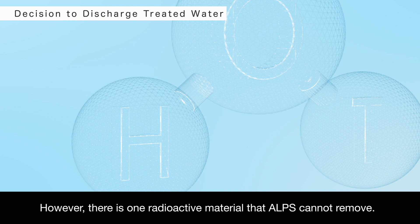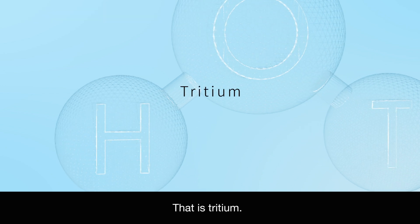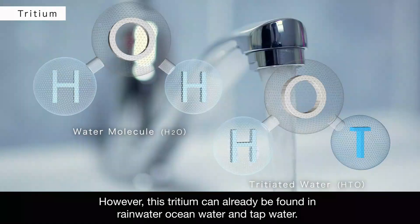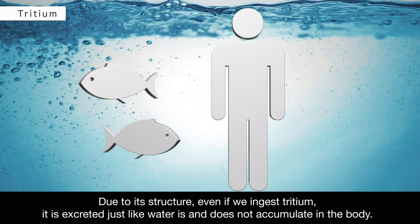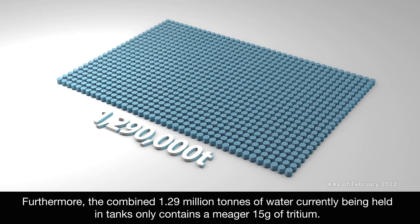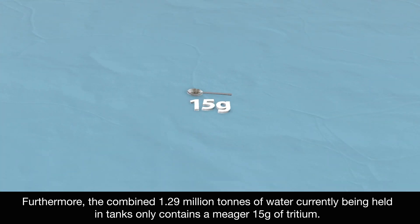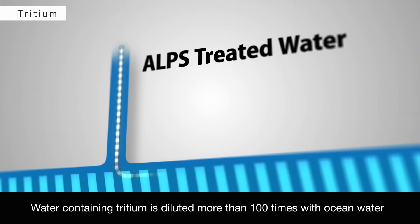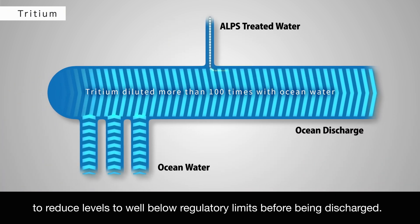However, there is one radioactive material that ALPS cannot remove: tritium. However, this tritium can already be found in rainwater, ocean water, and tap water. Due to its structure, even if we ingest tritium, it is excreted just like water is and does not accumulate in the body. Furthermore, the combined 1.29 million tons of water currently being held in tanks only contains a meager 15 grams of tritium. Water containing tritium is diluted more than 100 times with ocean water to reduce levels to well below regulatory limits before being discharged.